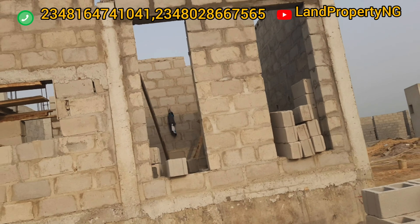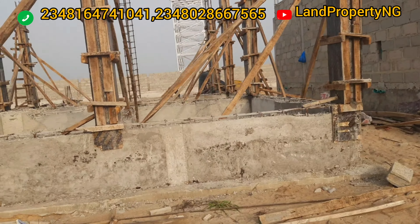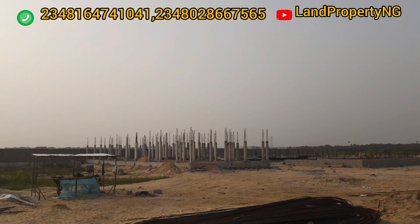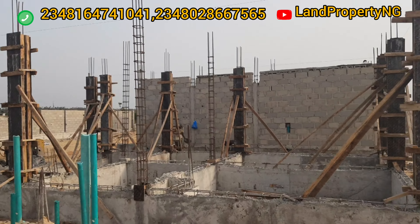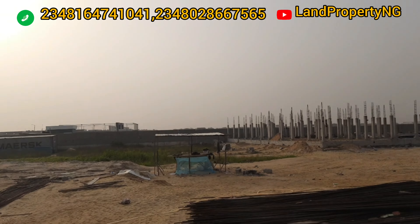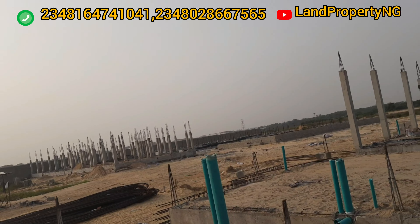Close to this estate we have Atikan Beach, Blanco Supermarket, Lagos Business School, Green Spring School, Novare Mall, and it's close to the Lekki Expressway. Some of the estates around Montego Garden 4 include Lekki Prime Estate Phase 2, which shares almost the same fence, as well as Dream City, Urban Prime 1, 2, 3, and 4 by Landwey, and several other estates in that corridor.